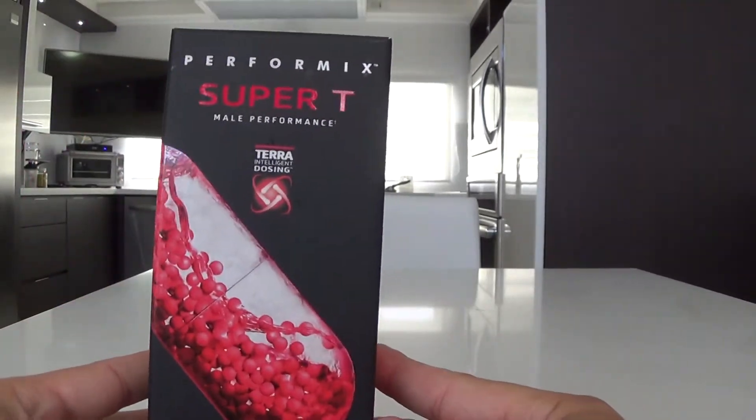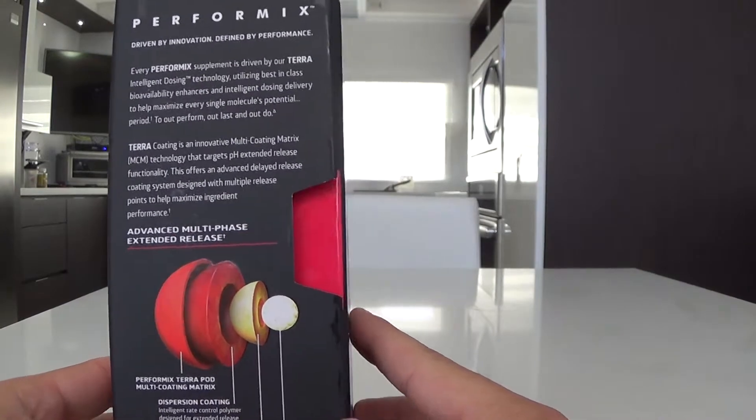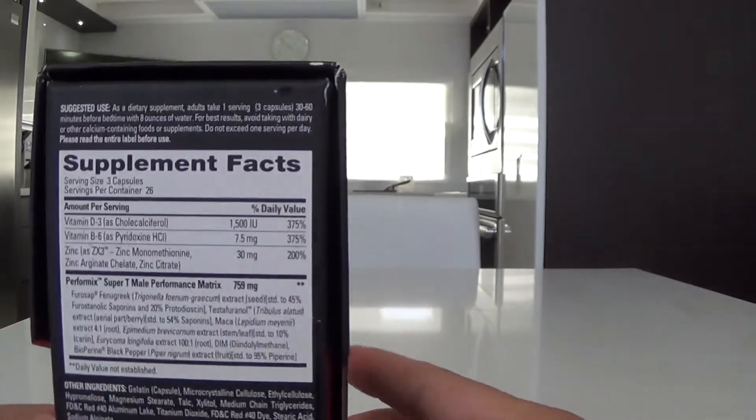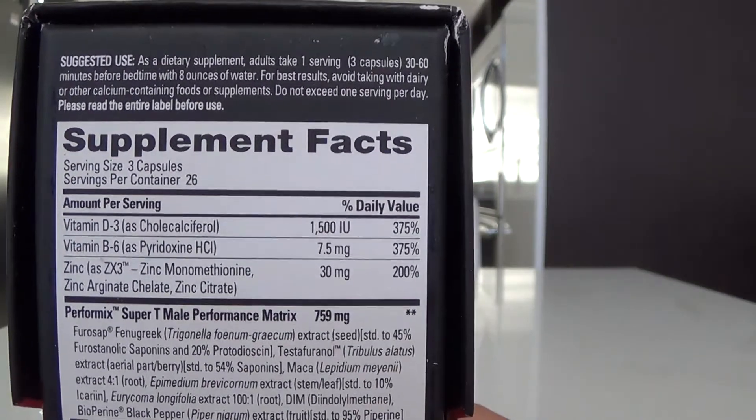Here it is — showing the interface, how it looks like. But here are the facts. It has some vitamins and then the performance blend.